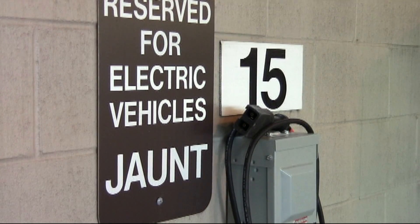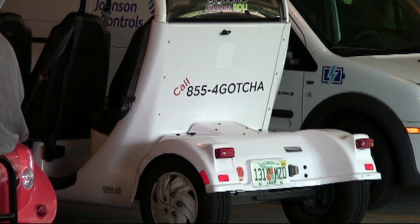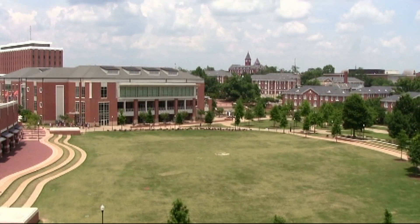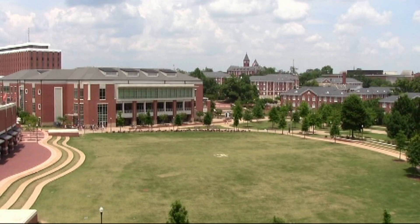The project is a cross-campus collaboration involving facilities management, the Office of Sustainability, and the College of Engineering. It's the first grid-tied solar panel system on Auburn's campus and lays the groundwork for larger projects down the road.